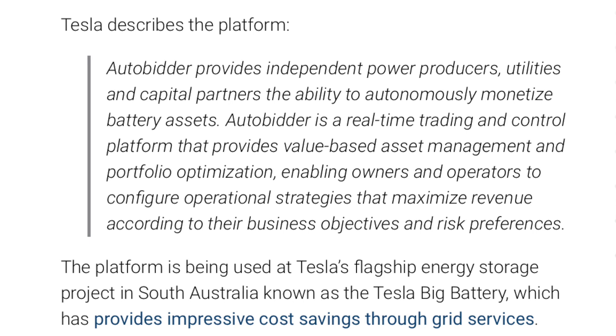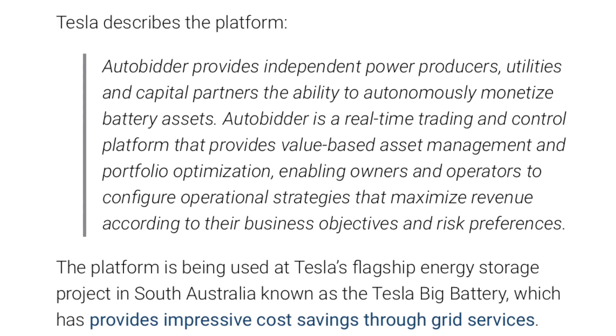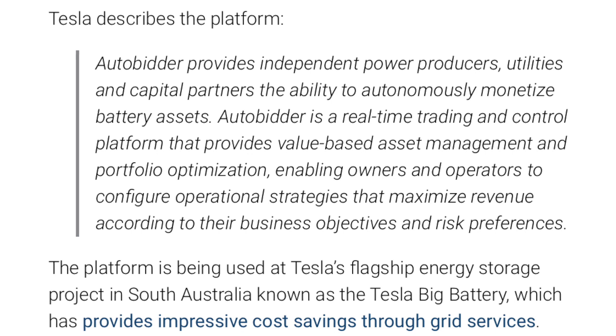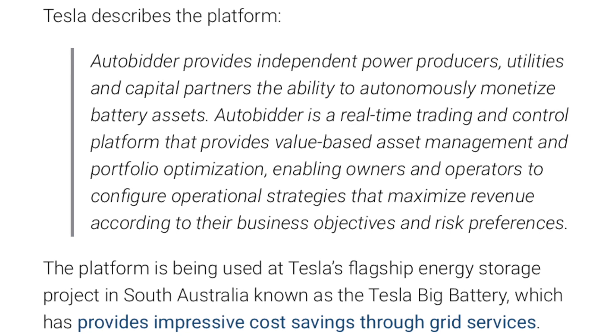Quote: 'Autobidder provides independent power producers, utilities, and capital partners the ability to autonomously monetize battery assets. Autobidder is a real-time trading and control platform that provides value-based asset management and portfolio optimization, enabling owners and operators to configure operational strategies that maximize revenue according to their business objectives and risk preferences.' What in the world does that corporate speak actually mean? At its most basic, it means you buy charge when it's less expensive and you sell it back when it's more expensive.